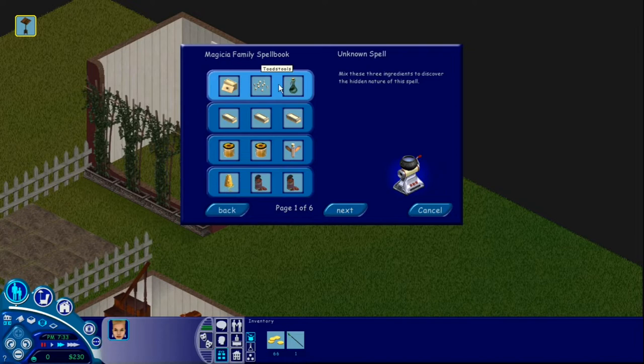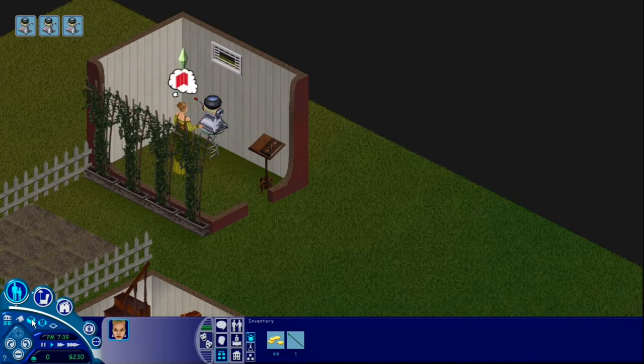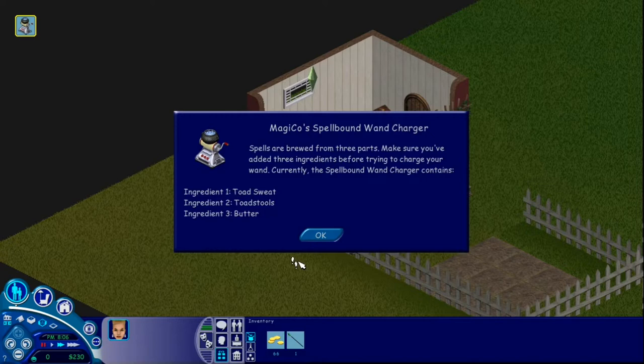Let's add everything to this machine. She can't get to it. She just added some toad sweat. We're going to add some toadstools and some butter. Spells are brewed from three parts — make sure you've added three ingredients before trying to charge your wand. We can charge our wand then.